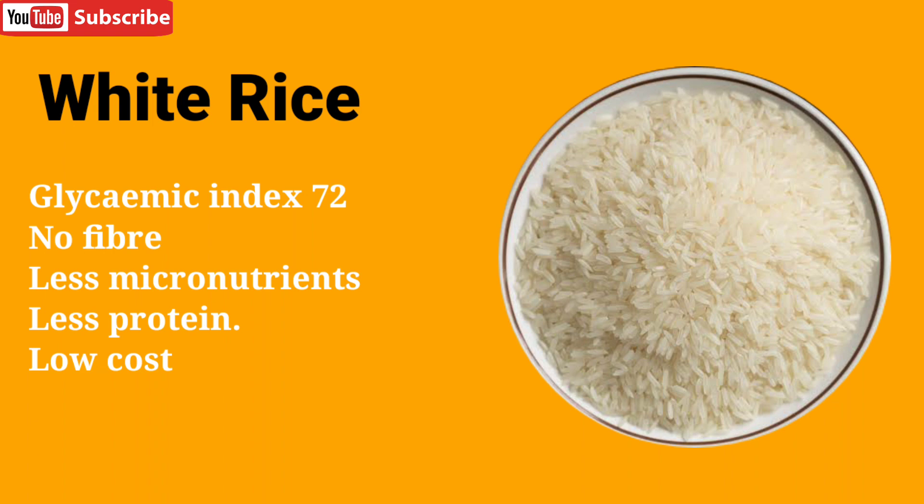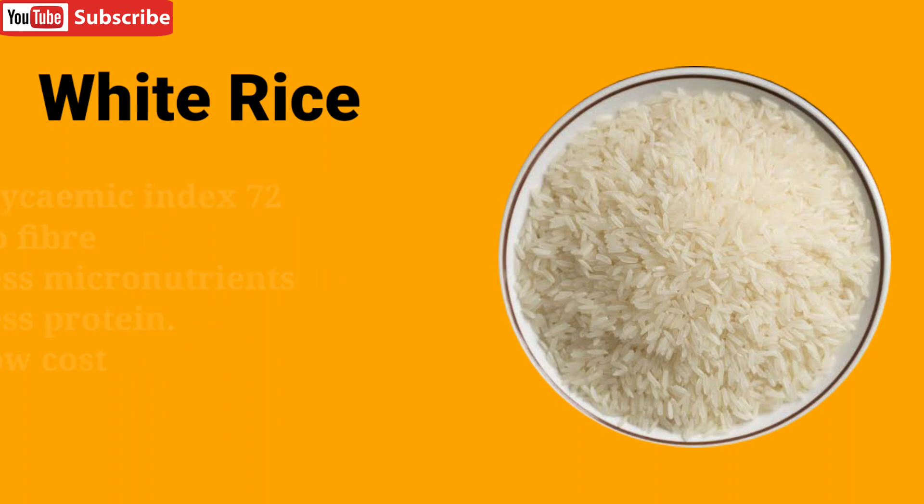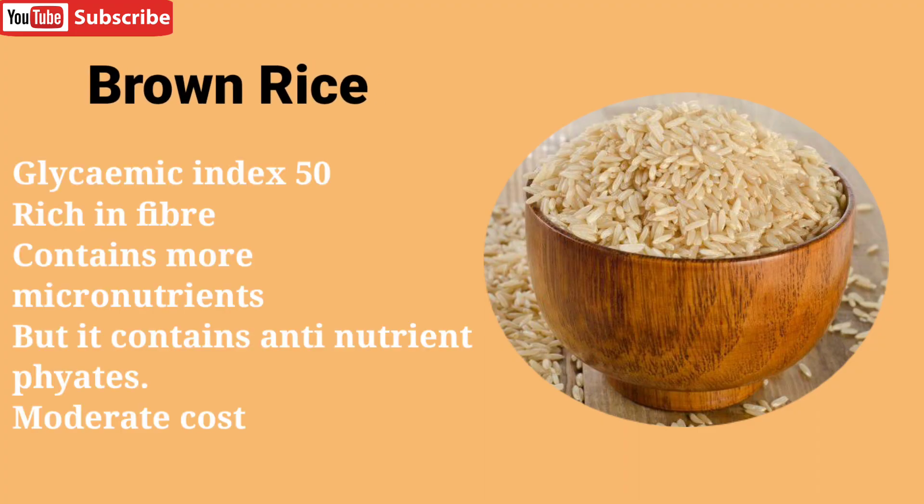White rice has a high glycemic index of 72, meaning that on consumption it raises blood sugar levels in our blood quickly.